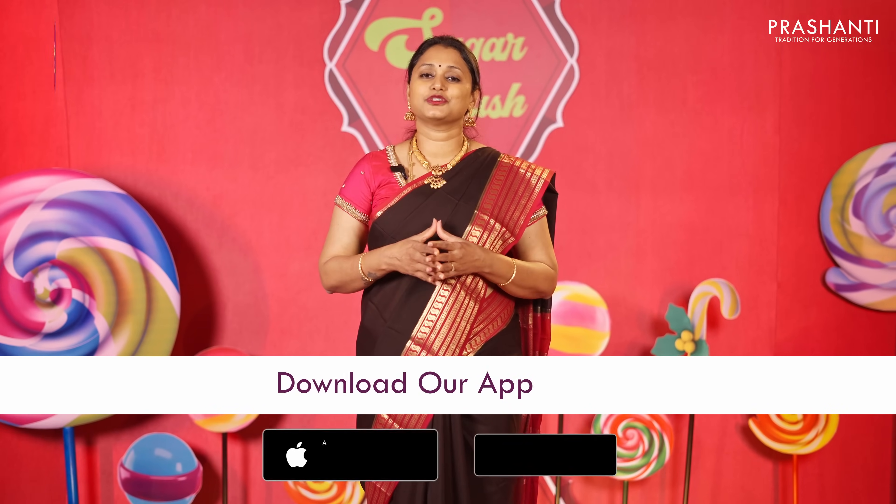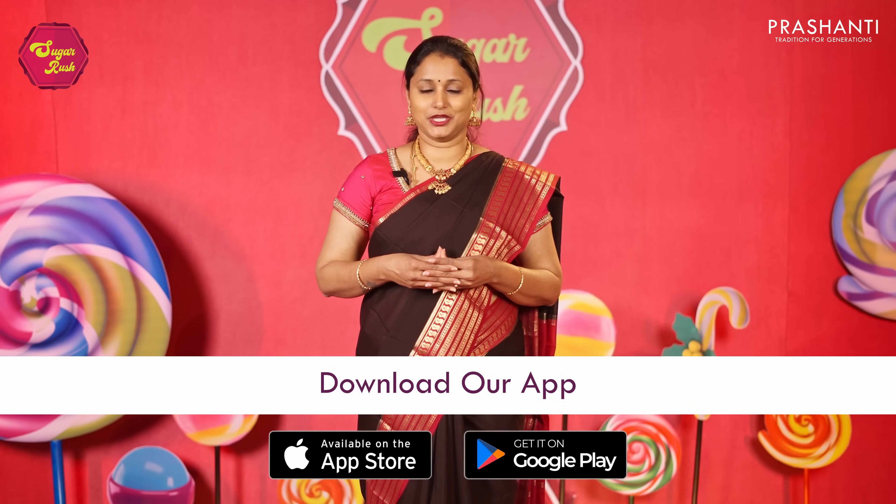You can shop for this collection online at www.prasanthisaris.com. You can also download our app, available on both iOS and Android. Thank you for watching this video — have an enriching shopping experience at Prasanthi.